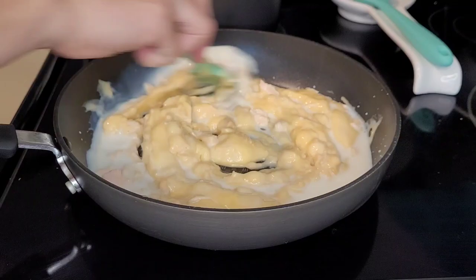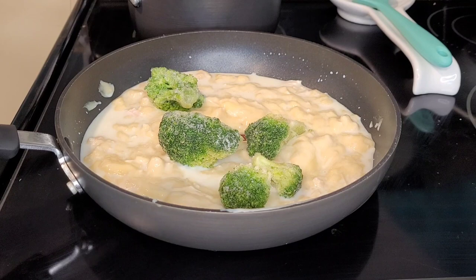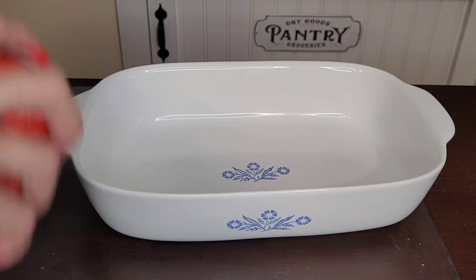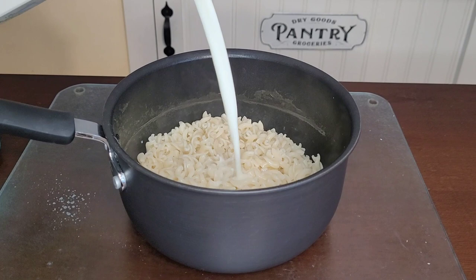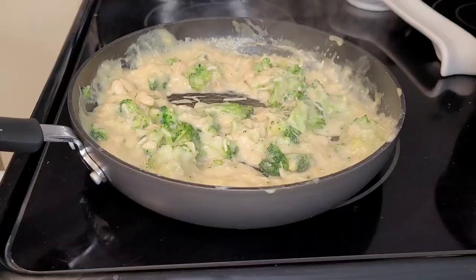To your pan add six ounces, or half of your 12-ounce bag of frozen broccoli. It's okay if your pieces are large, because we'll make them smaller when they soften in the pan. Spray non-stick spray into a two-quart casserole dish and preheat your oven to 350 degrees. Add milk and the cheese packet to your pasta to make your mac and cheese. Here I've cut the broccoli into smaller, more bite-sized pieces.